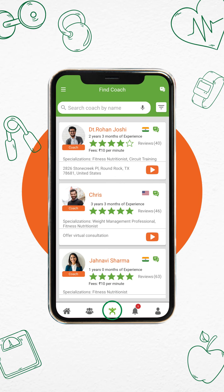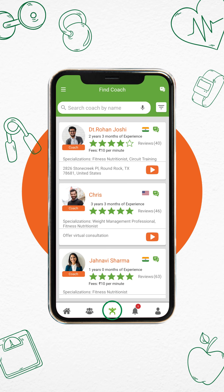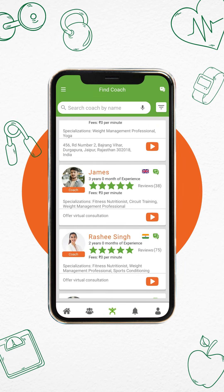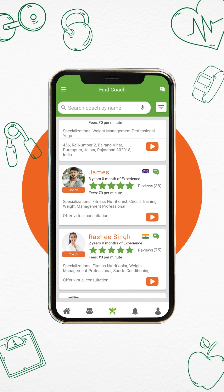Go to the Health Coach page and choose a health coach. Browse through the list of health coaches and select a coach based on their years of experience and expertise.